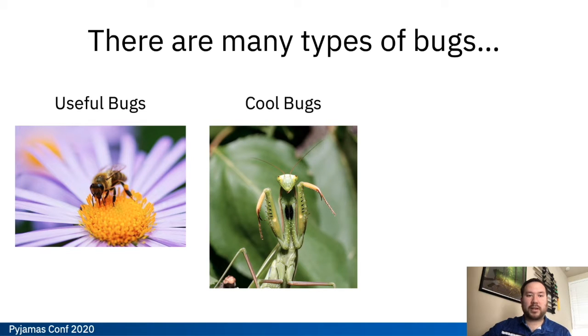You also have your cool bugs. These are more of your corner cases that you might catch through chaos testing or artistic testing. These are a little bit more unique and interesting, but hopefully not too prevalent in your organization or in your products.